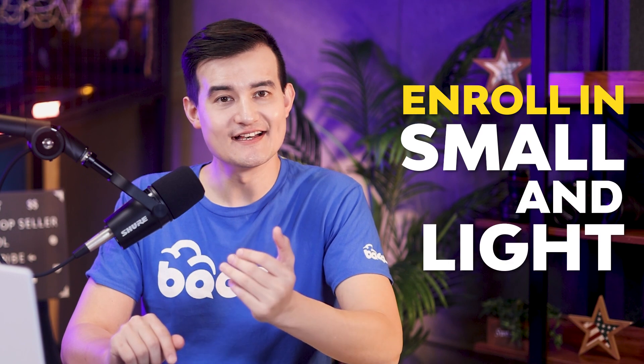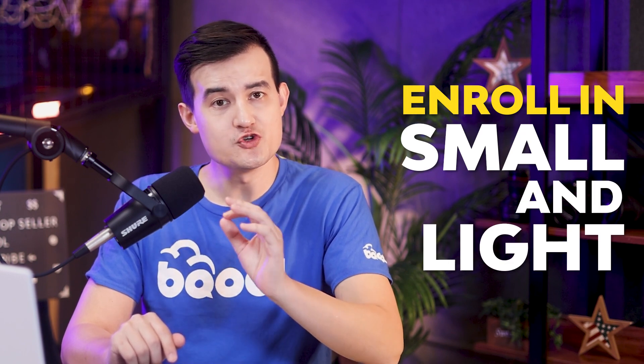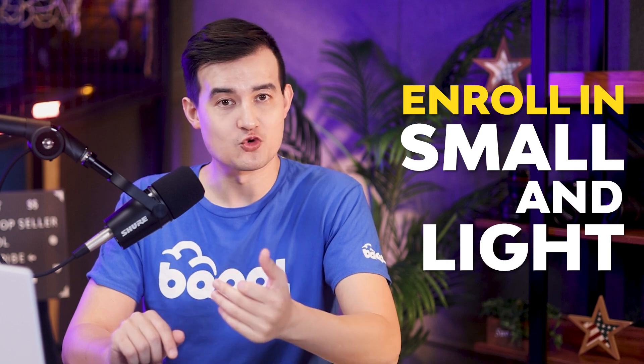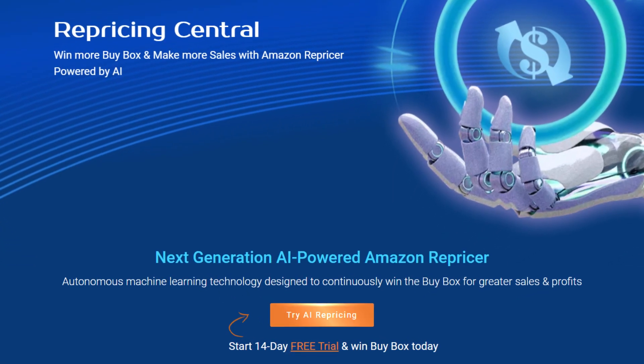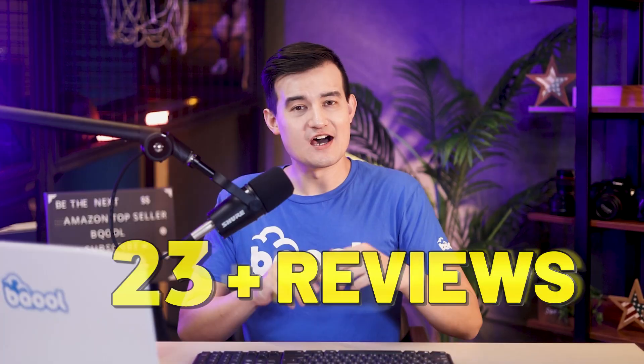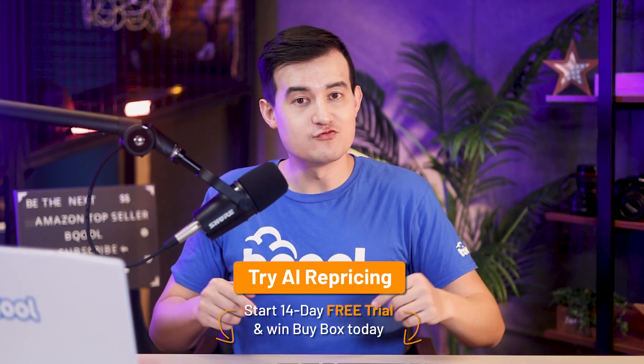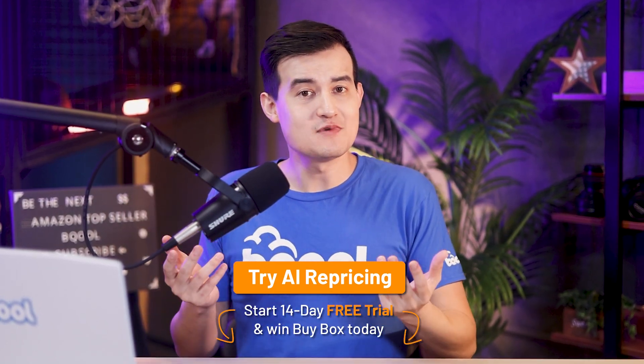We're getting to the end of our video. I hope it was useful and you found some tips about Small and Light. Make sure to take advantage of our new features if you're already selling or planning to enroll in the Small and Light program. If you haven't tried our AI repricer yet, now's a great opportunity — we have hundreds of happy reviews from people who tried it and increased sales right away. We'll leave a link in the description below with a 14-day free trial, no credit card needed. See you next time!